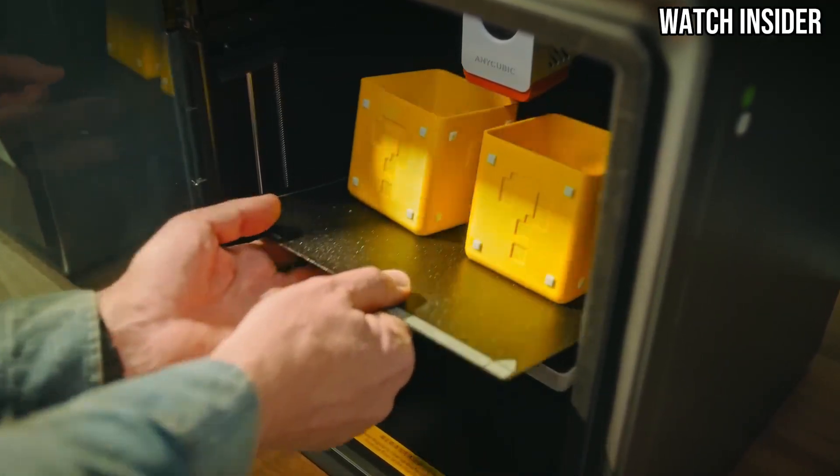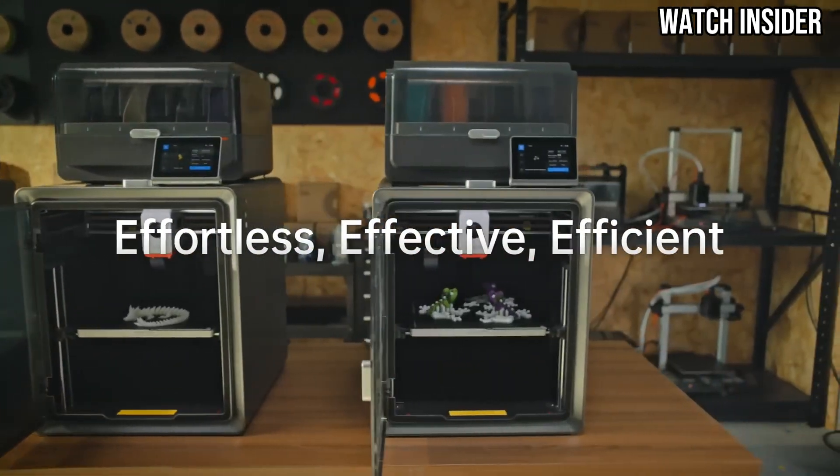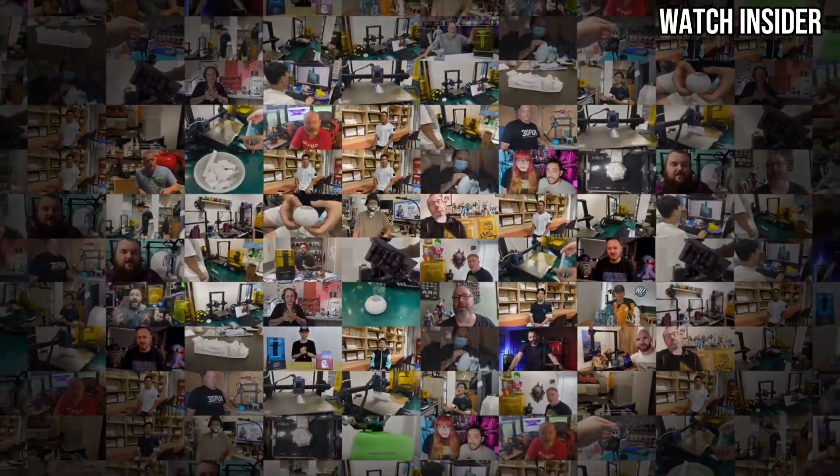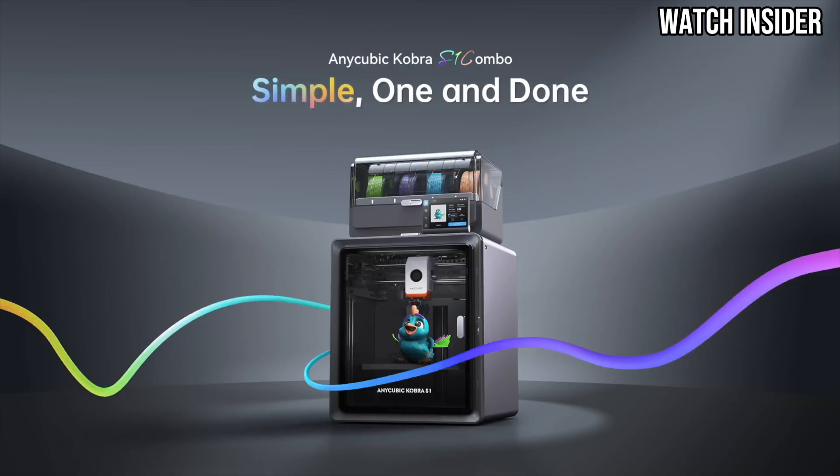Durability is also a key consideration, and the Cobra S1 Combo feels robust and well-built. It can withstand the rigors of frequent use, making it a solid investment for those serious about 3D printing.